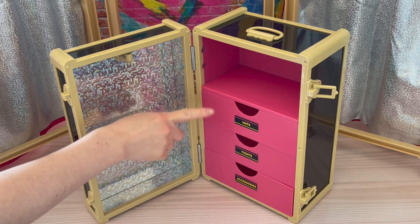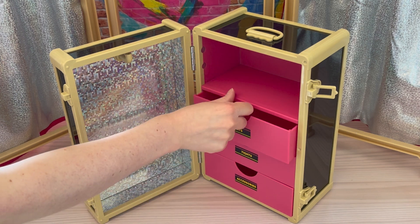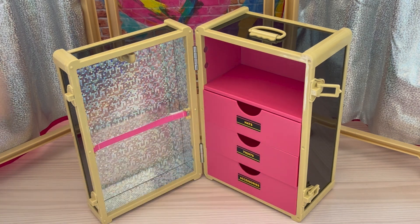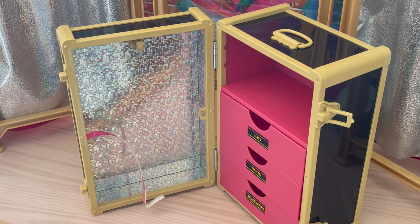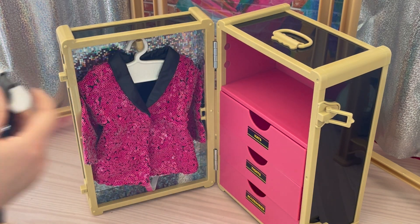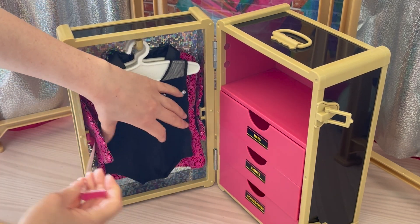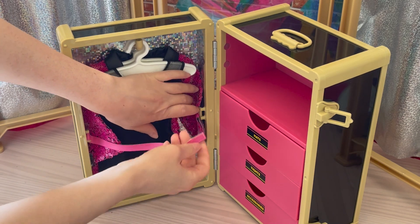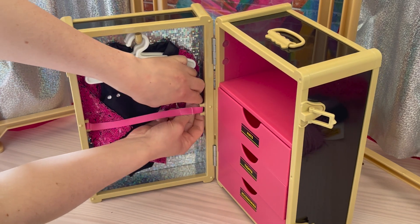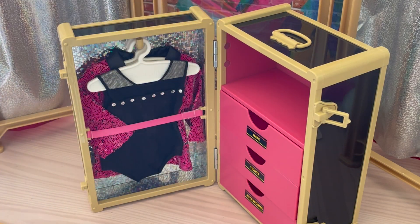On the other side there's a little storage compartment with three different drawers which you can open and close. They're already pre-labeled: this one says hats, the middle one says tights, and the last one says accessories. Adding the outfits to the trunk: the jacket goes there at the back and the leotard just in front of it. Then we place the velcro piece back over the top and close it like that, which holds the items in place when the trunk is moving around.